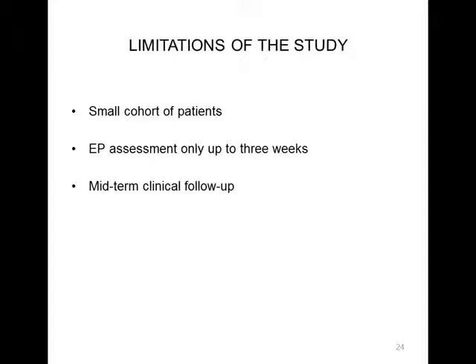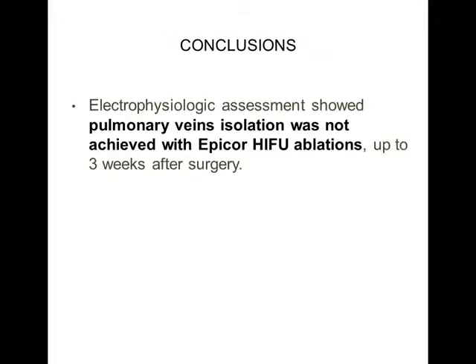We think these are the main limitations of our study: first, the small cohort of patients; second, that the EP assessment was possible only until the third week after ablation; and third, we have only midterm clinical follow-up results. In conclusion, the EP assessment showed that pulmonary vein isolation was not achieved after EPICO HIFU ablation up to three weeks after surgery.